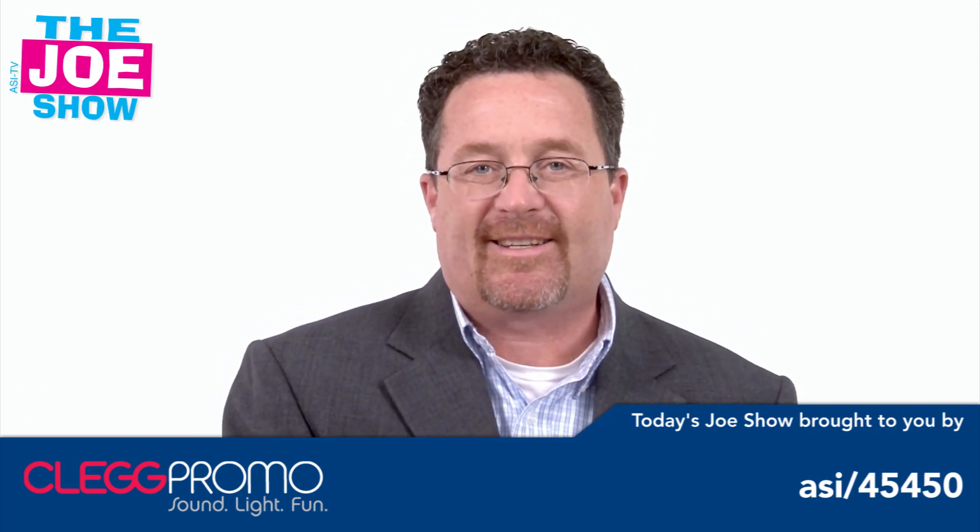Those are all the products we have for you today. Thanks a lot for watching. This is ASI-TV. We'll see you next time. Bye.